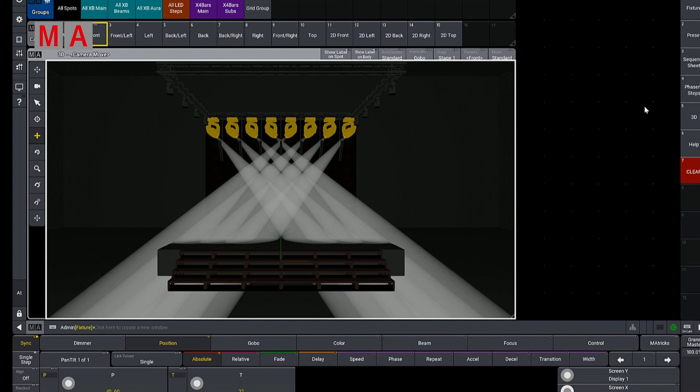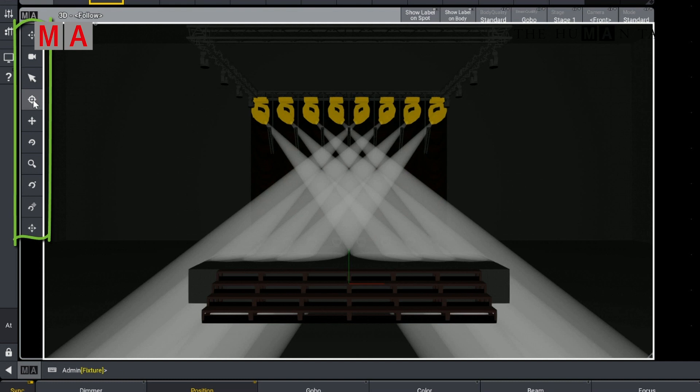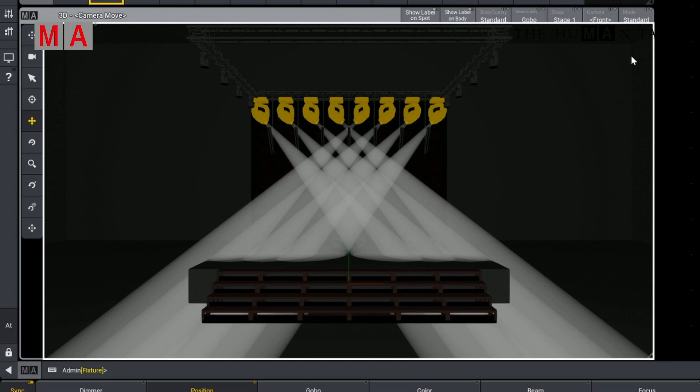The new 3D window is a little like a mashup of Grandma 3D and the stage view within Grandma 2. The toolbar on the left side allows us to move our camera in and around, and we can toggle in and out of follow mode, just like the stage view in Grandma 2. In the title bar you can change cameras or go into setup mode. You'll also see options for changing your beam quality, and something new — labels. This will toggle your labels on and off, but there are more options for them in the settings window.